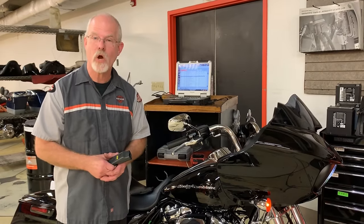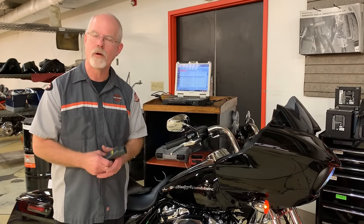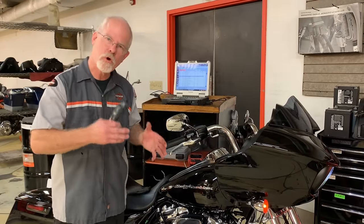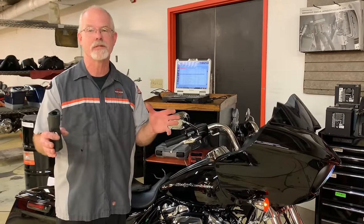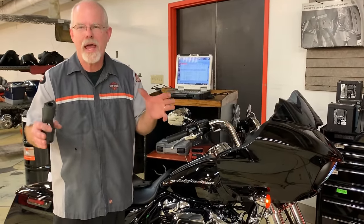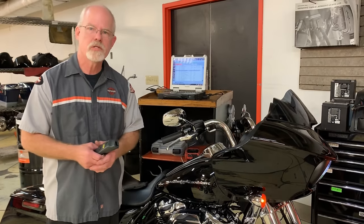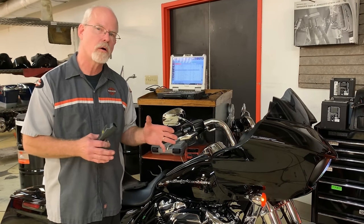Welcome to the Service Clinic at Low Country Harley-Davidson. I'm Doc Harley. Whether you're a brand new rider or a seasoned pro, when you take your Harley-Davidson out, it's a moment — a moment you want to last because it's a dream come true for some of you, and for others it's a way of life. So let's give that moment a longer life.